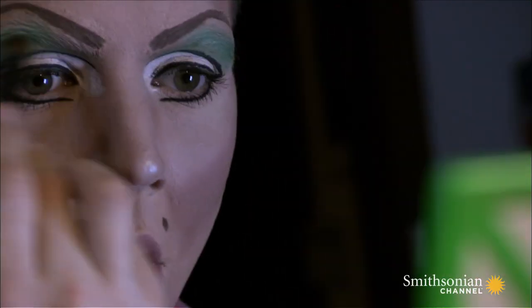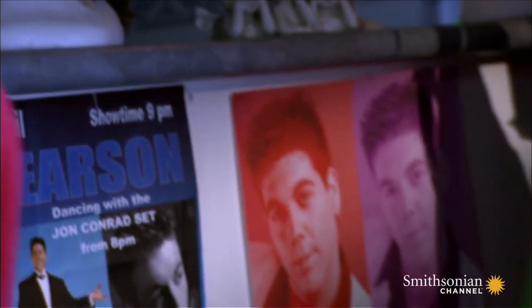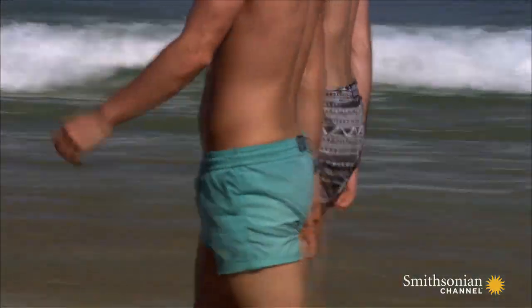Exposure to testosterone in the womb boosts the length of the ring finger in relation to the second or index finger. A decade of research has linked testosterone exposure and 2D-4D ratio to sexual orientation.